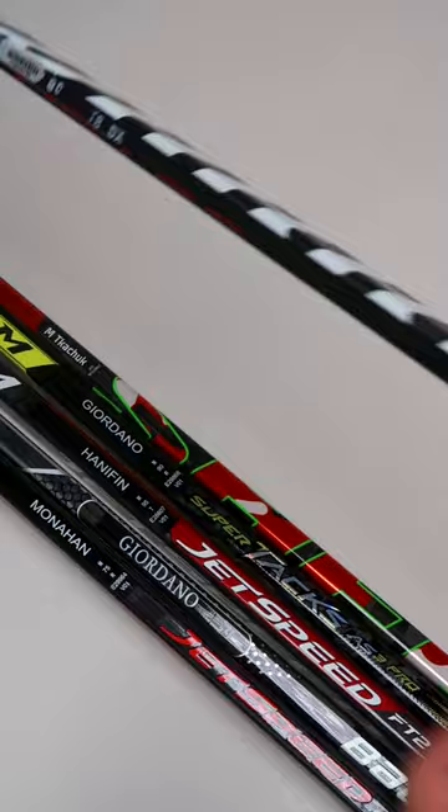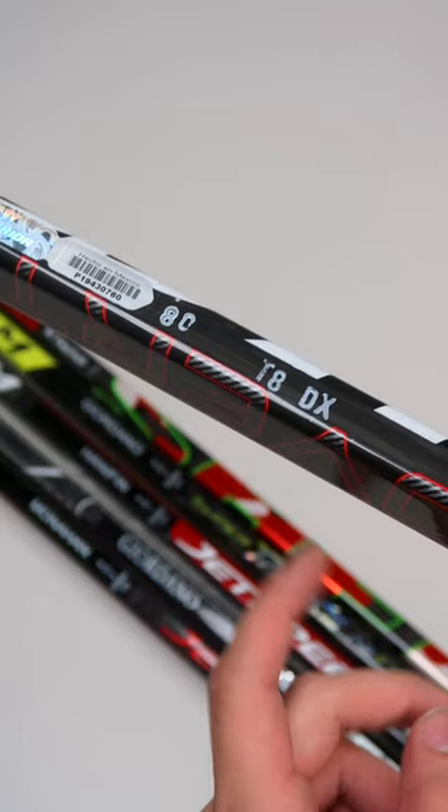If we take a look at the stick code in the back, we have 80 telling us the flex, and T8DX telling us that this is the Alpha DX build. From the top-down view, we have a curve that is comparable to the P92 pattern.